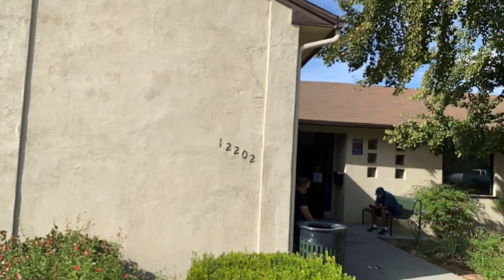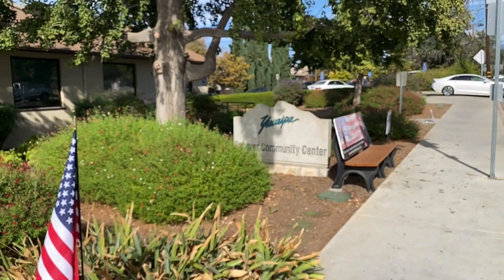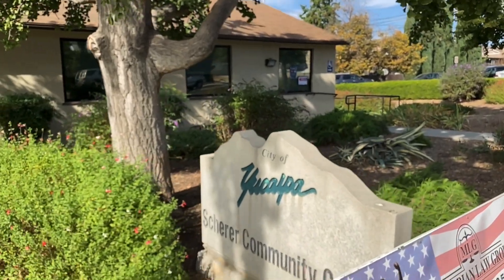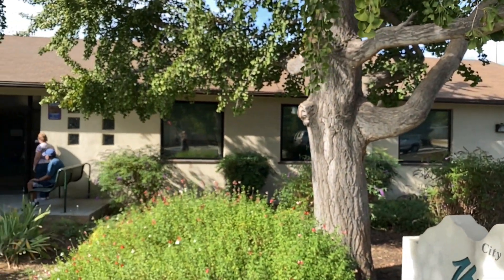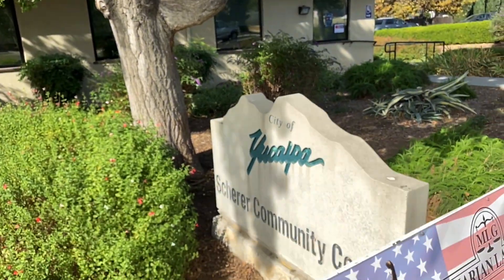At the Senior Community Center is where you can come to cast your vote. Some people are wondering where to go — I've seen people on Facebook asking. Hopefully once we post this they'll know: come down here to First Street and cast your vote.